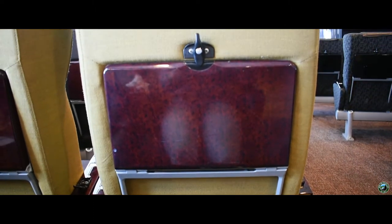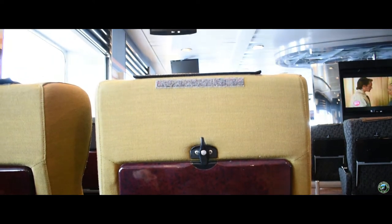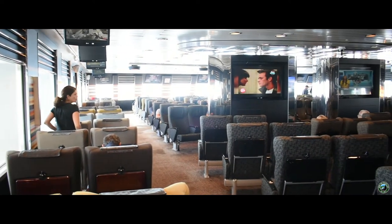Please note you'll need headphones in order to listen to the TV. If you forgot to bring your own, you can buy them onboard for $3. To listen to the TV, plug your headphones into the jack on the armrest.